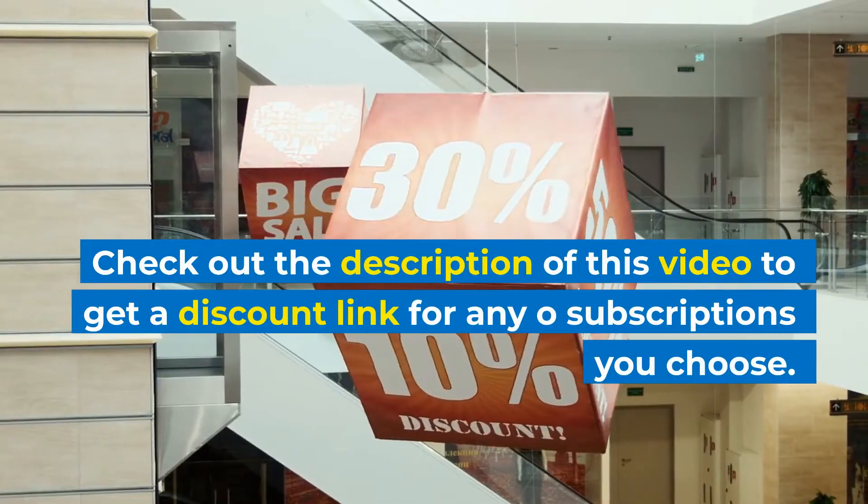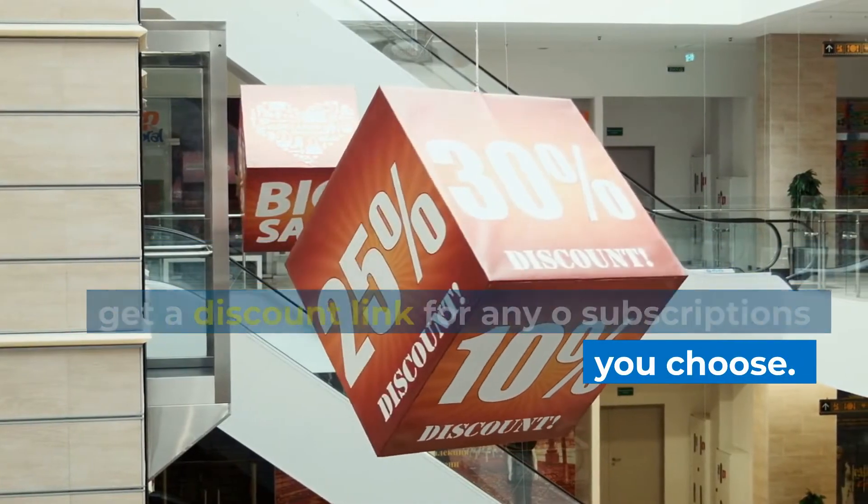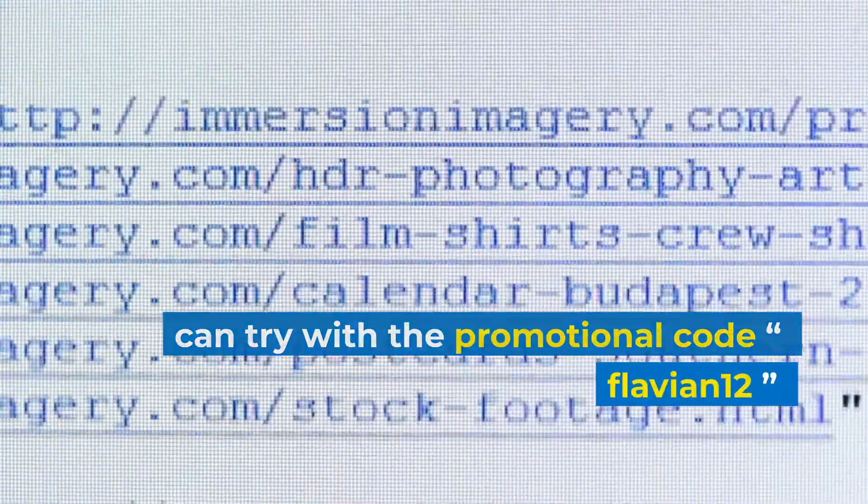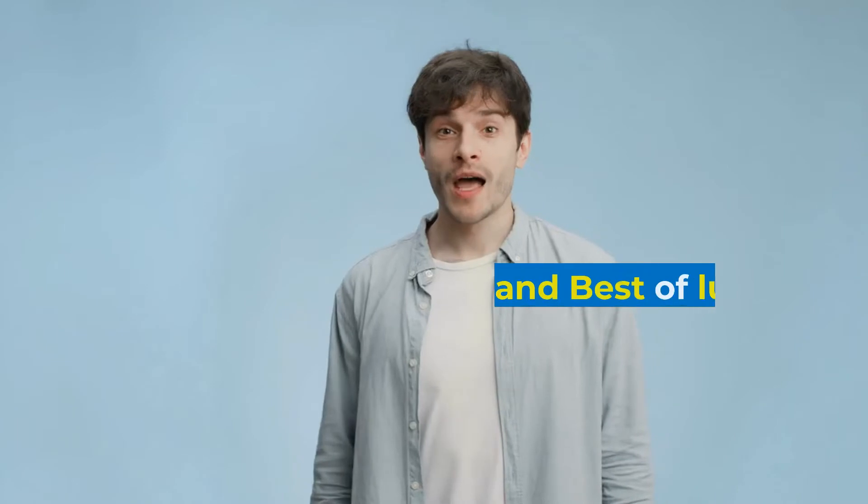Check out the description of this video to get a discount link for any subscriptions you choose. If the link doesn't work, you can try the promotional code Flavian12. Bye and best of luck!